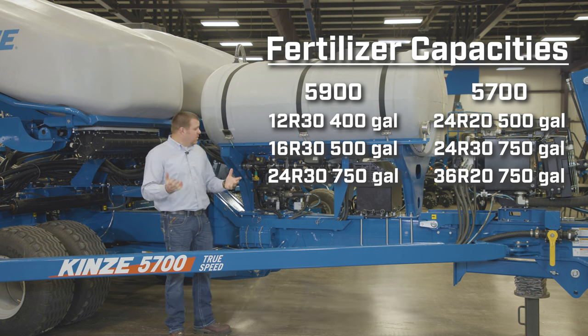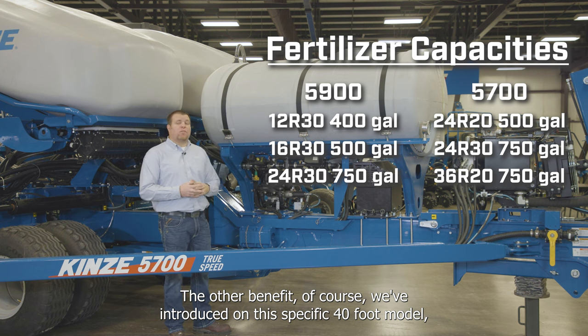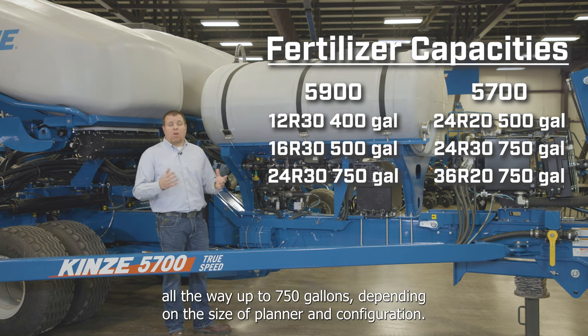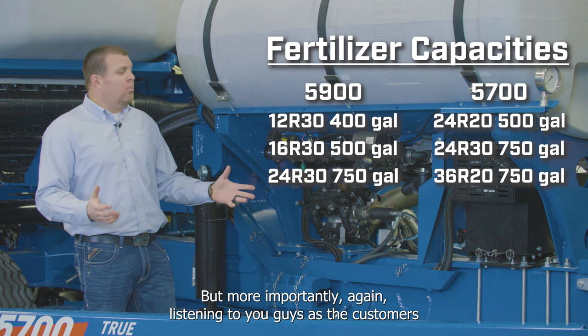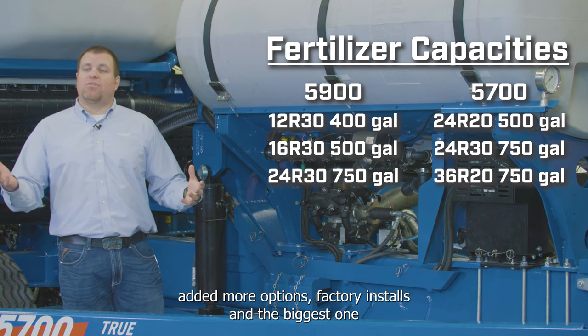This specific 40-foot model features 500 gallons of capacity, with capacities available up to 750 gallons depending on the planter size and configuration. Additional options have been added factory-installed based on customer feedback.